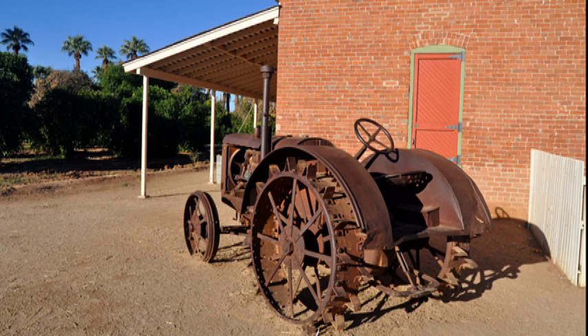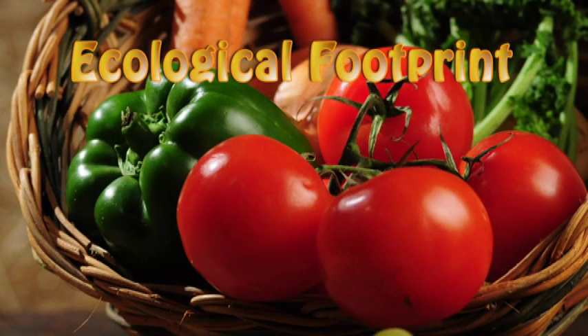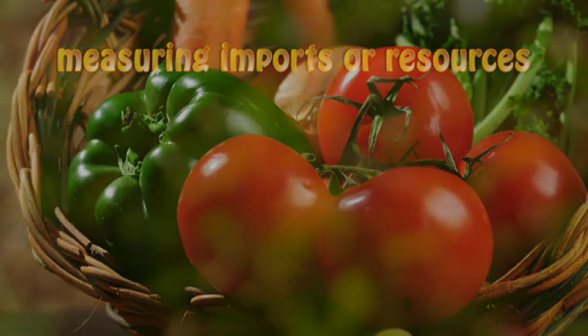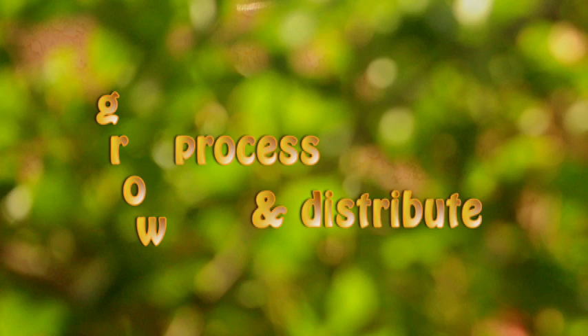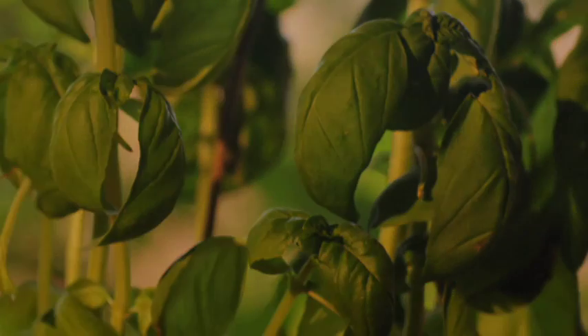A simple way to understand sustainability is to think of every farm product as having its own ecological footprint. This is a way of measuring the inputs or resources needed to grow, process, and distribute a farm product. The fewer inputs it needs, the lower its ecological footprint, and the more sustainable it is.